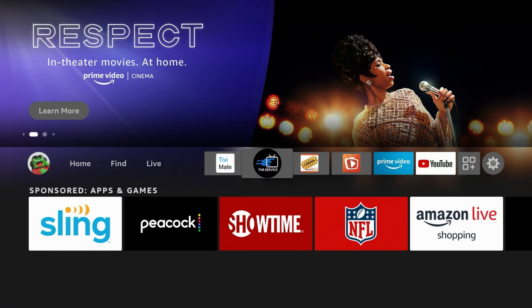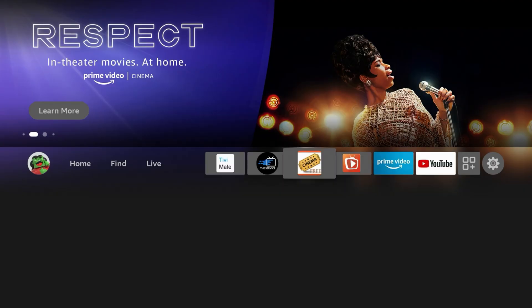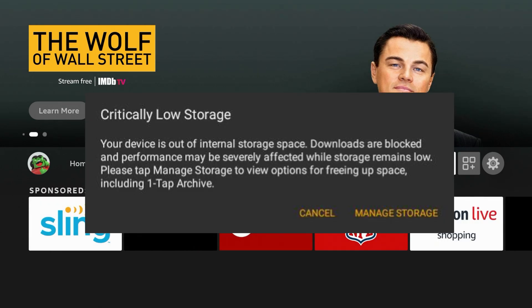Alright, let's watch a movie. Oh, come on. Back button. Come on! This thing keeps popping up, it's not going to let me watch anything. I guess I better call Dan the Fire Stick Man so he can help me fix this problem.